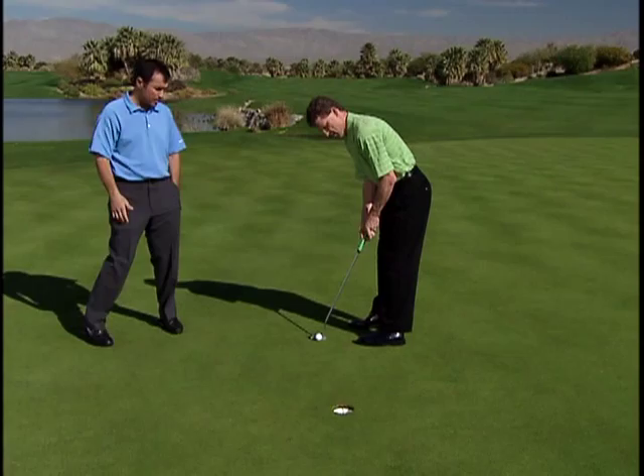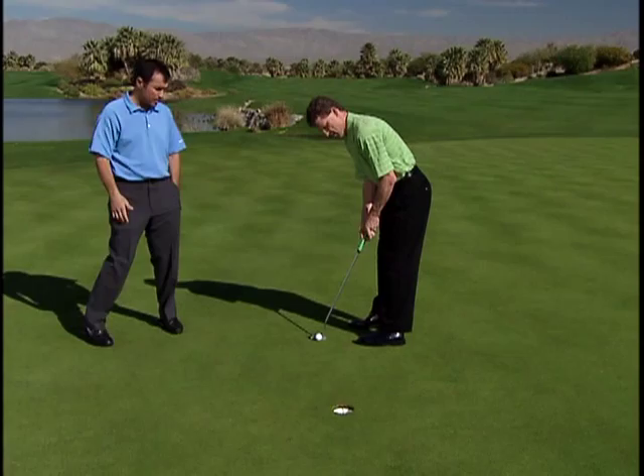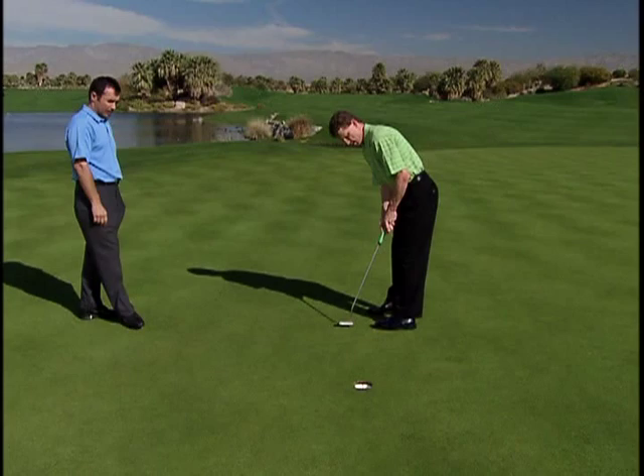Every golfer out there should give themselves the chance to pick up a heavy putter, make a couple of strokes, hit a couple of putts. They'll notice when they go out, they'll hole more putts, they'll be more consistent. They'll look at their scores at the end of the round and say, 'Hey, that was pretty simple — why didn't I do this before?' When you put the heavy putter in your hands, it engages the larger muscles right away. It forces you to be more consistent.